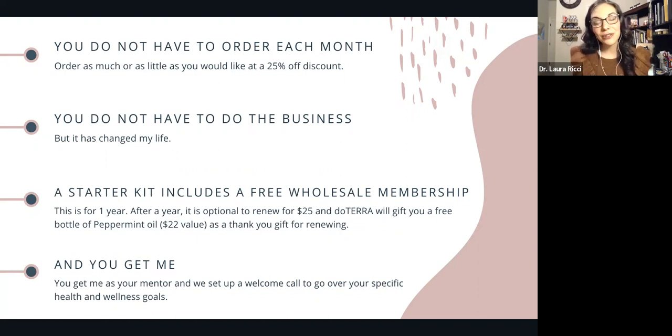A starter kit includes a free wholesale customer membership for one year. After a year, it's optional to renew — it's not going to auto renew, you get to choose. It's $25 and you get a large bottle of peppermint essential oil as a gift from doTERRA. And you get me — I will be your oil fairy and support you and walk you through exactly how to use these oils. When your oils arrive, we'll hop on the phone or video chat and I will show you how to use them for your health and wellness goals, so they don't sit on a shelf and collect dust.